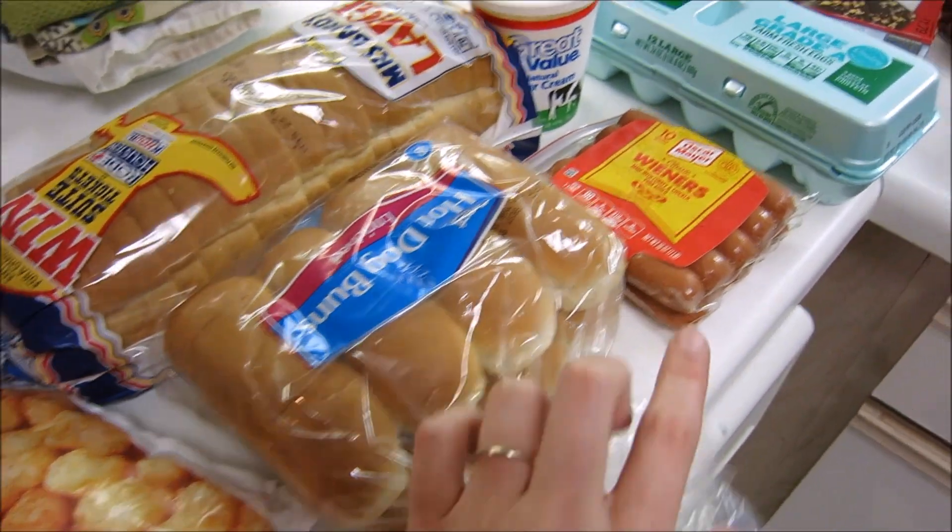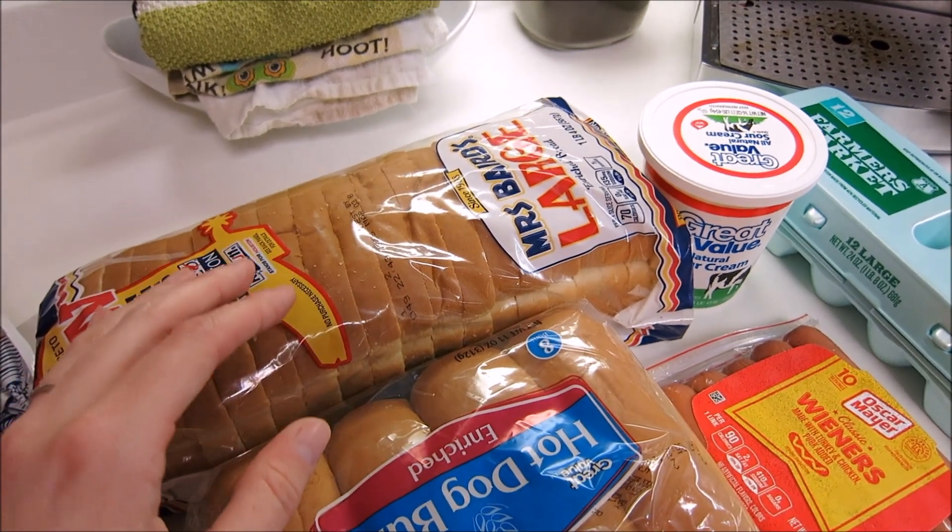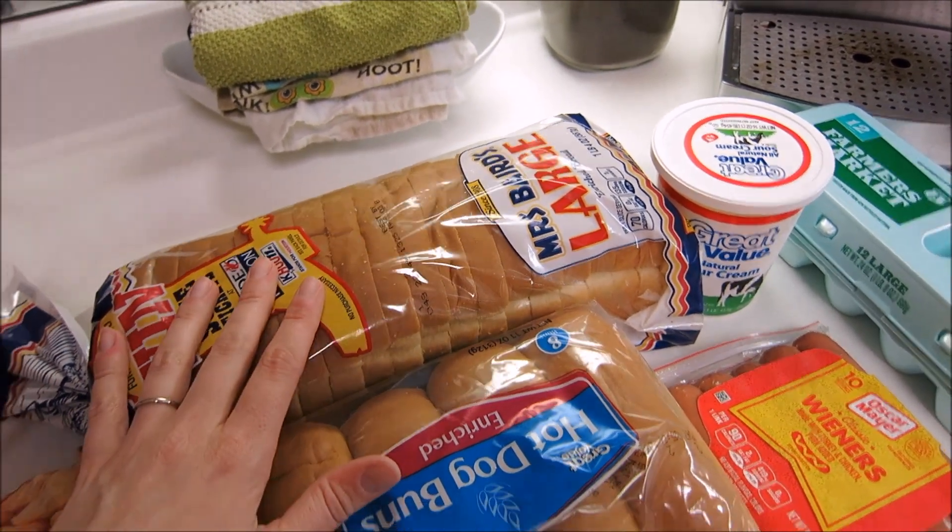I also got some hot dog buns with some hot dogs, and I also got some chili to go with the hot dogs. I got some more white bread — my son is really into grilled cheese sandwiches, so I made sure to get some white bread for him.